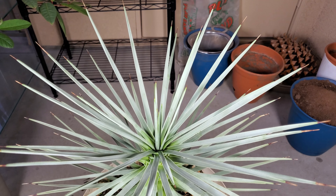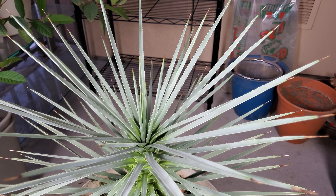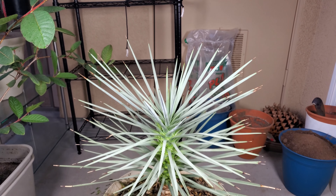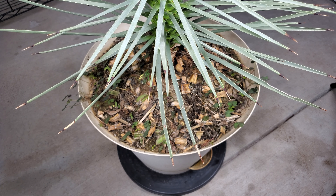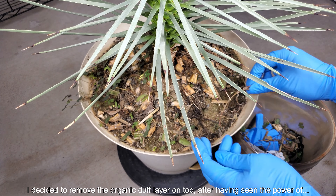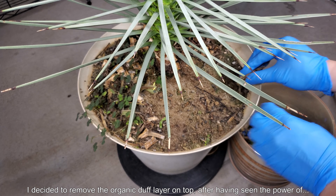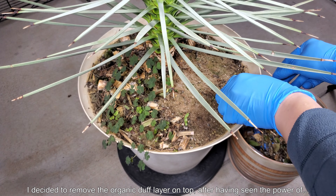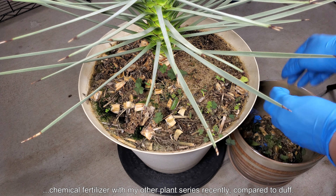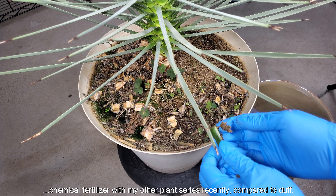It doesn't seem like I can really do anything wrong with this Joshua tree at this point. I could provide it with more soil and sand mixture for its roots to grow in. I'm sure the root system is much more developed now, but I decided at this point with winter approaching to remove the organic duff layer on top after having seen the power of Miracle-Gro chemical fertilizer, which I used once upon a time, but back then everything was using potting mix.